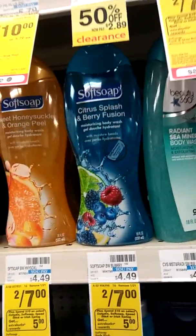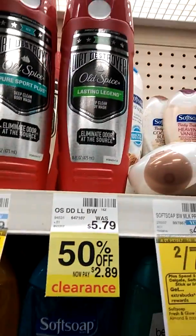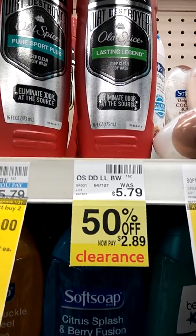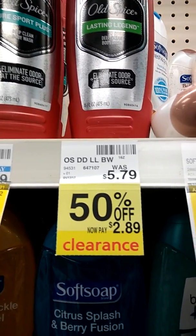Mighty Folders, this is Fold on Set with Coupons with Misty here in CVS. Okay, here's another round we're doing. They have the Old Spice, and there's coupons out there, Mighty Folders. That can be free — from $5.79, 50% off, and $2.89.